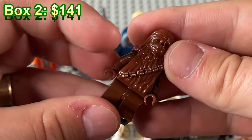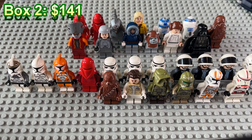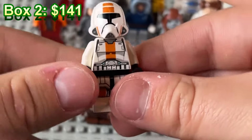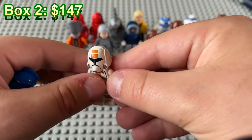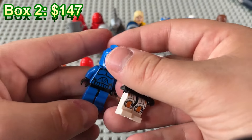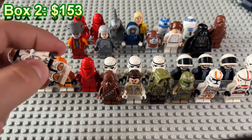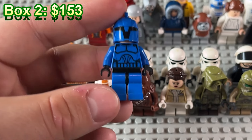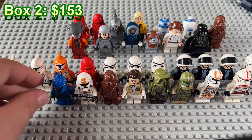Looks like we got another Chewbacca — always getting Chewbaccas. Chewbacca is like the number one character you get in these lots. Old Republic Trooper right here — that's the second one we've found in the lots we've purchased. And a Senate Guard. In the last mystery box we did a few videos ago we had the captain version, so it's kind of nice to get the non-captain version here.